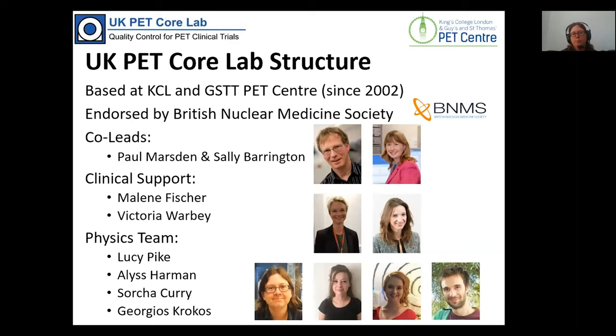For those of you who may not be aware of us, the UK PET Core Lab is based at KCL and Guy's St Thomas's PET Centre where we've been located since 2002. We've recently been endorsed by the British Nuclear Medicine Society. The Core Lab was originally set up to support multi-centre lymphoma trials run from St Thomas's Hospital and has evolved to support quite a number of oncology multi-centre trials.